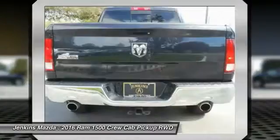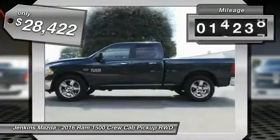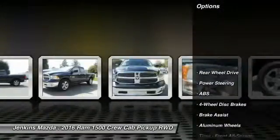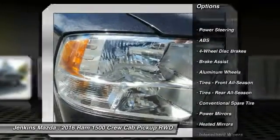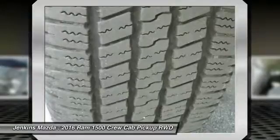This vehicle is priced below $30,000 and has less than 20,000 miles. Some of its great options include stability control, traction control, keyless entry, anti-lock braking system, Bluetooth, driver airbag, power steering, and adjustable steering wheel.